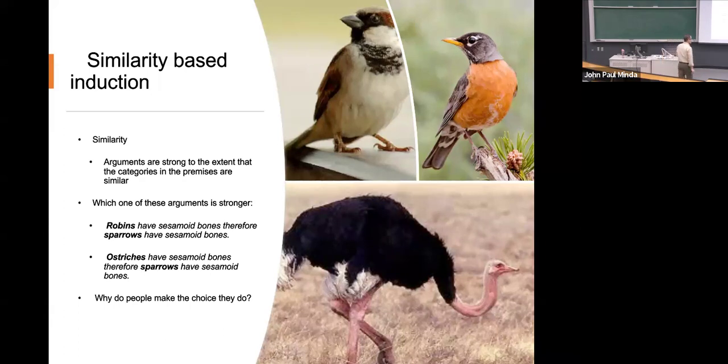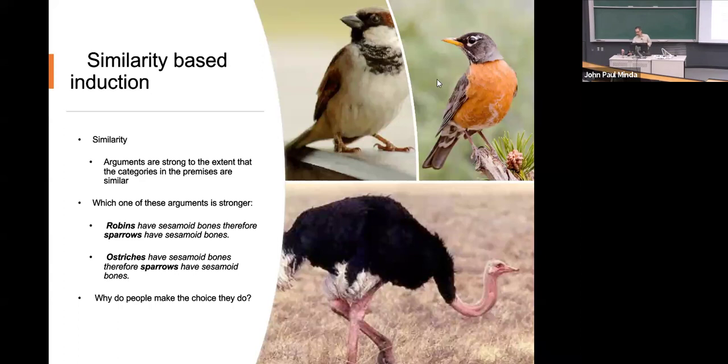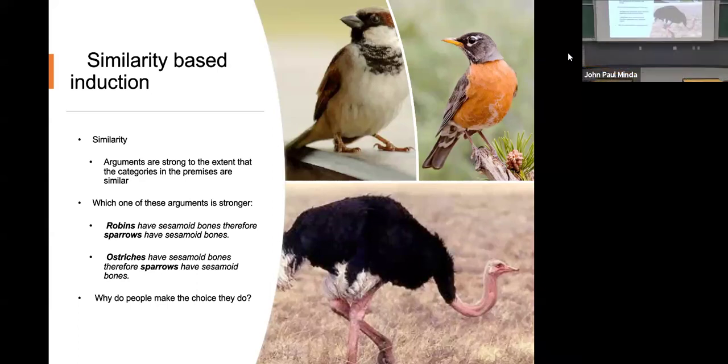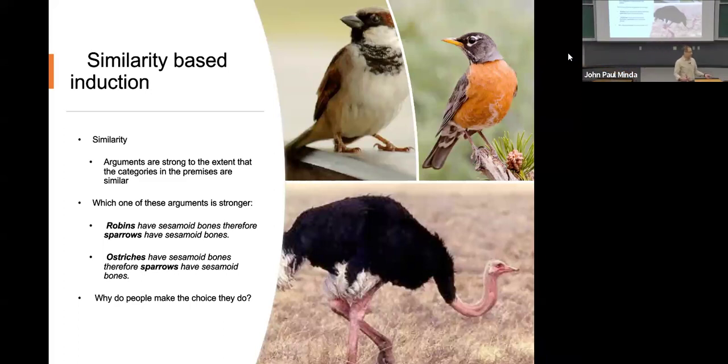So if we were to ask which one of these inductive arguments is stronger, which one is the better induction — number one: robins have sesamoid bones, therefore sparrows have sesamoid bones. Anybody know what a sesamoid bone is? It's a kind of bone. So we know that robins have bones. We know a fact about robins. How much do you believe that same fact about sparrows?